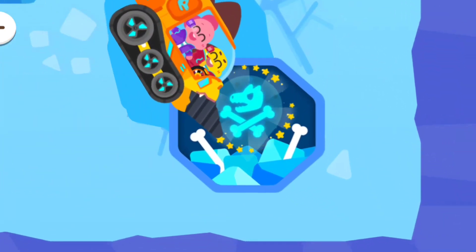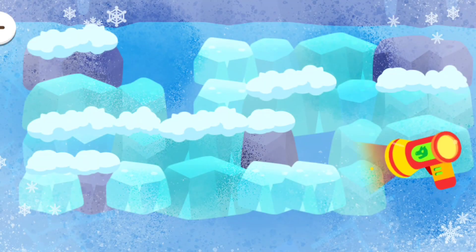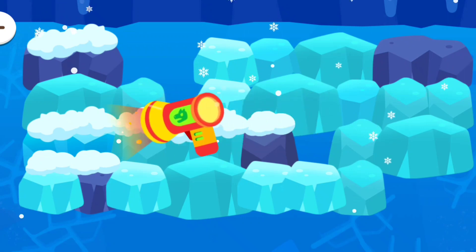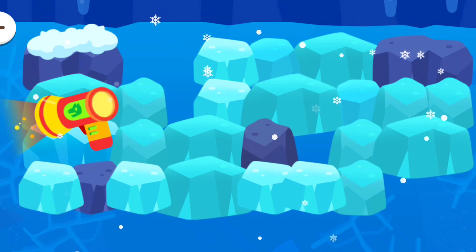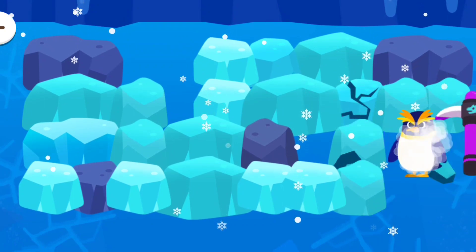Yay! We found it! Melt the ice with the heater! Let's dig up the fossils! Let's go and find them.